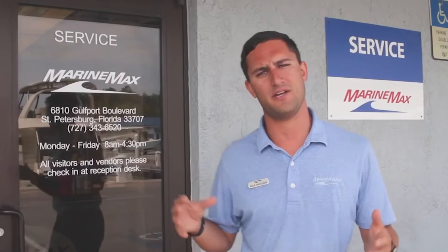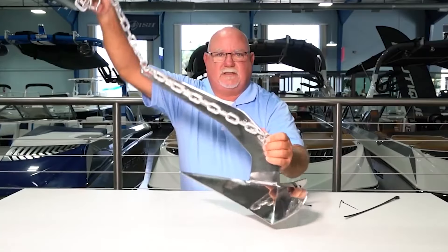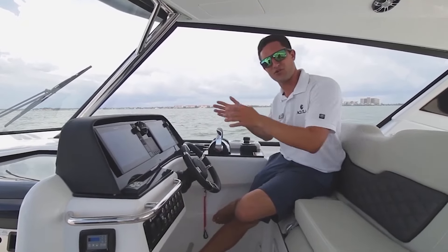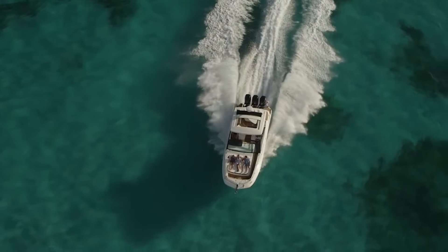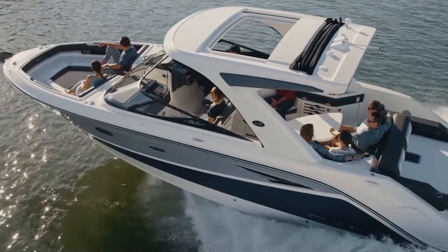Hey guys, Captain Keith here coming to you from the MarineMax Clearwater. I'm Nick Pavlakis from MarineMax in St. Pete visiting, and today Keith and I are talking about our go-to apps on the water. There's an app for everything, and there is an app for anything you're going to need to know for planning a perfect day on the water and being more safe. Keith, what are some of your top three or four apps?